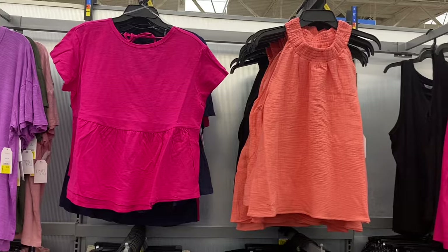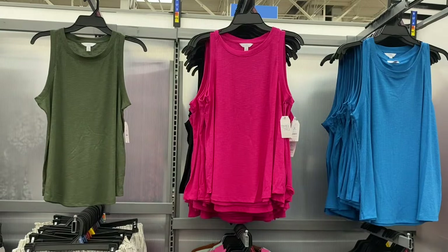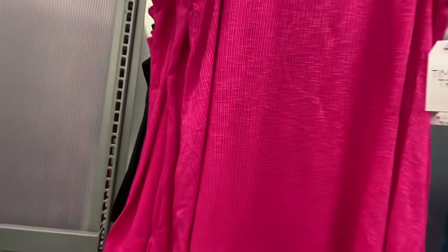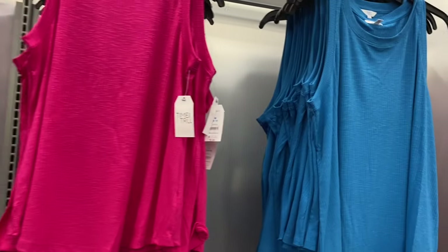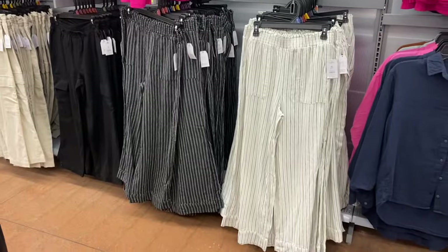There are also new tank tops to the right. They have these rib swing tanks for $9.98 by Time and True — they look crinkled but they're actually ribbed. You can get them in green, black, and blue. These are so cute and I feel like they're even better than last year's version.